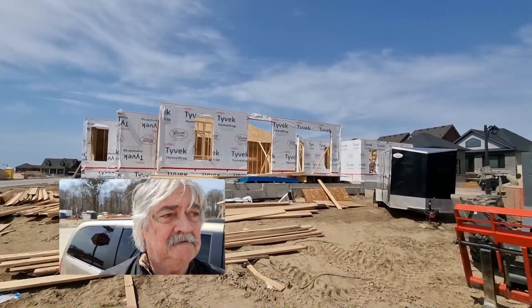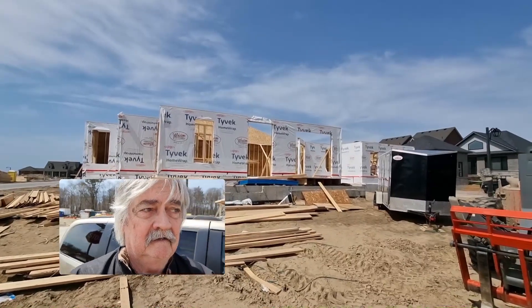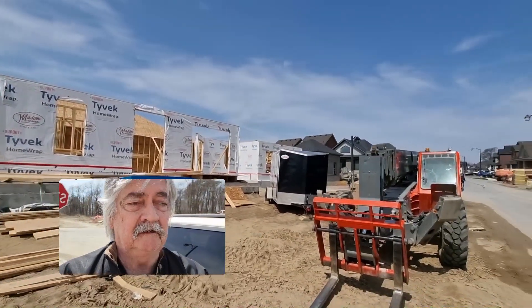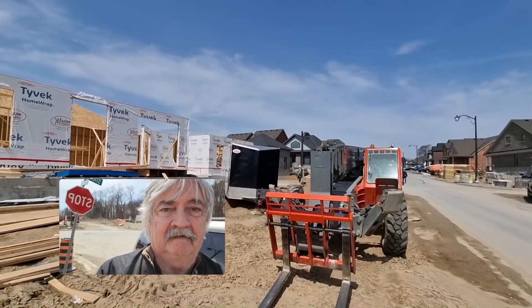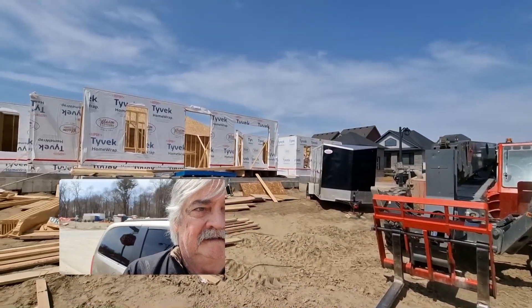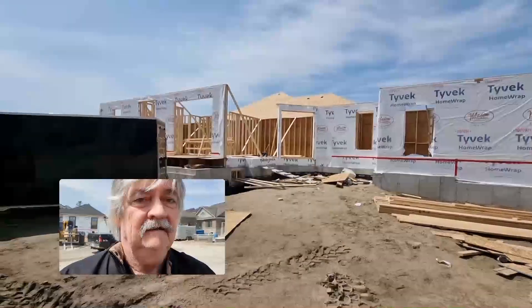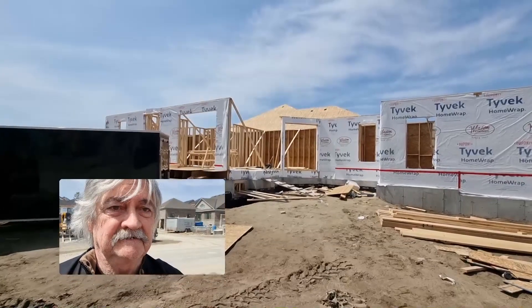Making some progress on the house — we got walls up, it's looking good. Got some machinery in here, yeah, that's a good start. Gives us some idea of what we're looking at in this area here.